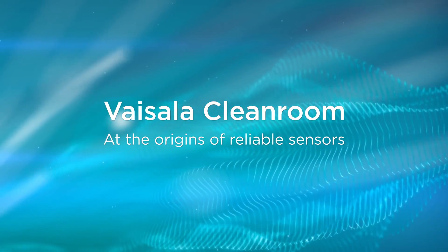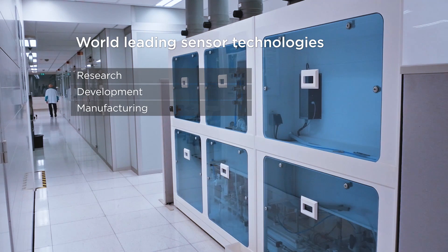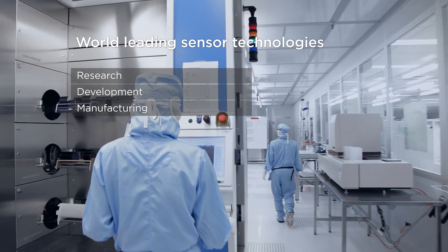My name is Hannu Luoto. I'm running the sensor factory, which you can see here in the background. We do in-house research, development, and manufacturing of our core sensing technologies. It's the only way to ensure accurate and reliable measurement of our final instrument.